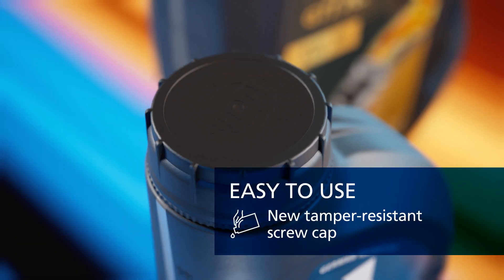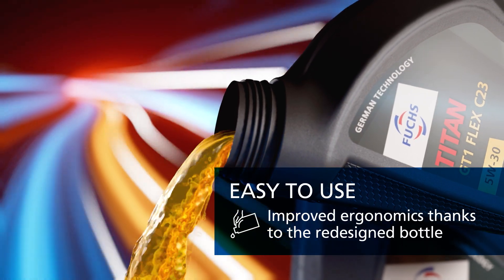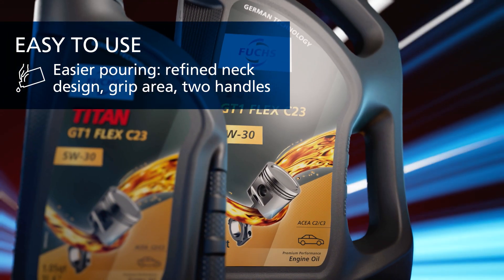Easy to use, due to new tamper resistant screw cap. Improved ergonomics, thanks to the redesigned bottle. And easier pouring, thanks to refined neck design, grip area or the two handles.